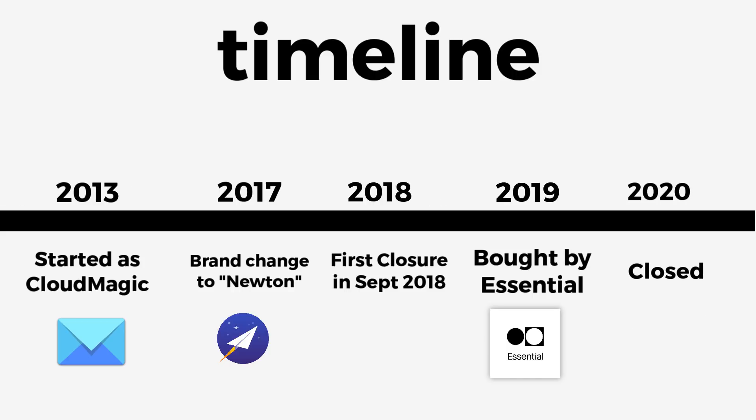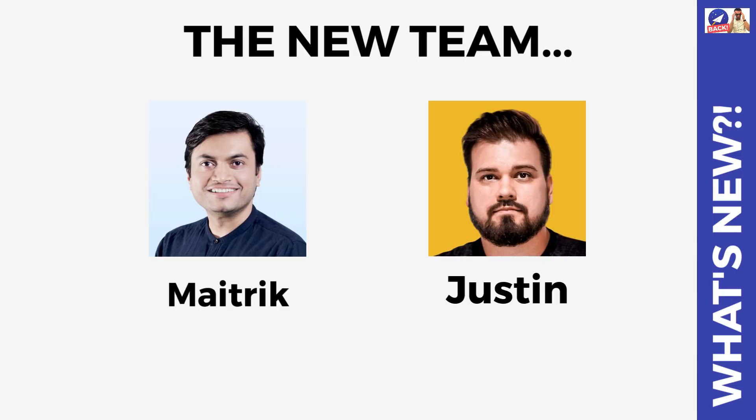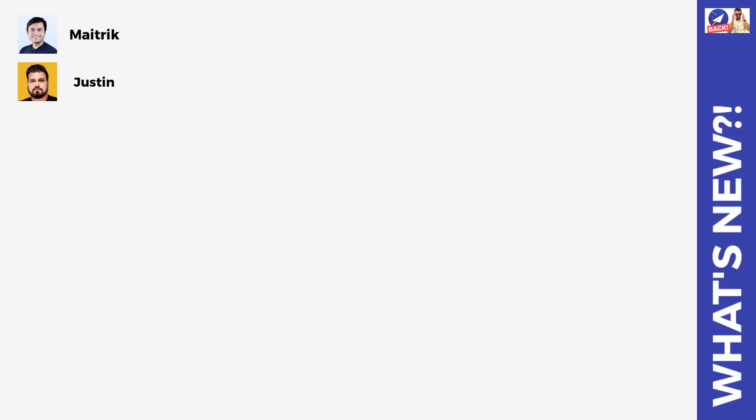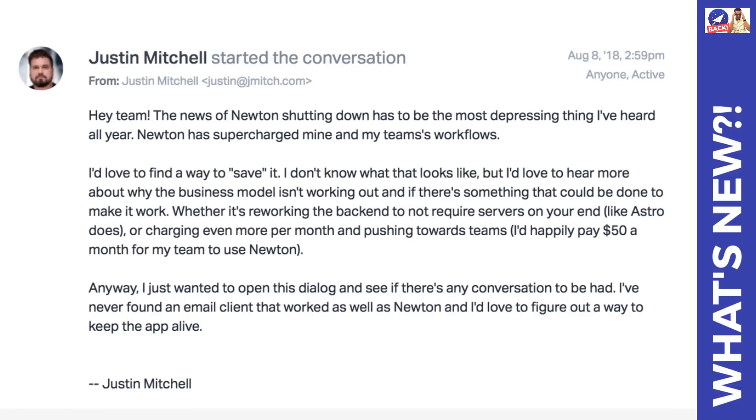Essential actually closed about a month or two ago in February, right around the year anniversary of the purchase. They closed both Essential and Newton, and of course that's the second time it's shut down. I thought it was going to be over naturally, but now a small team have actually bought the rights to the assets from Essential and they basically want to start it up again. In their blog post - which you'll see linked in the description - they actually tried purchasing Newton before when it first shut down, as they had a huge interest in keeping the application alive. The Newton community were massively engaged with this application and wanted to see it keep going, and what I quite like about these folks so far is that they seem very community-focused.